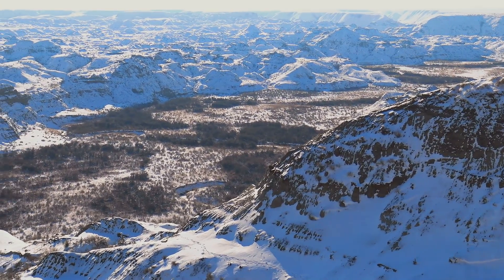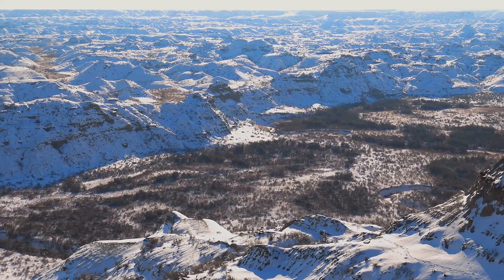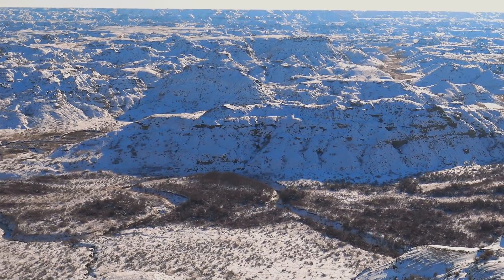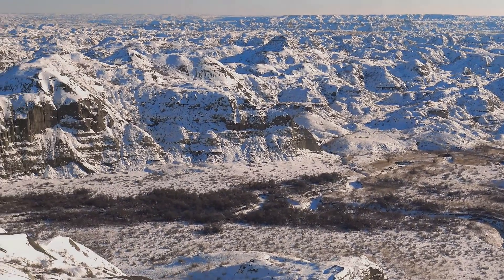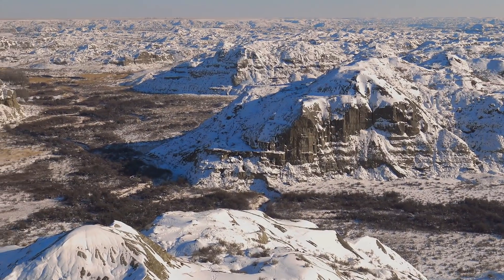Dinosaur Provincial Park is a World Heritage Site covering 28 square miles of Alberta Badlands. It is most famous for its fossil discoveries, including 35 species of dinosaur, some dating back over 75 million years. It is also home to a diverse variety of plants and animals, including antelope, rattlesnakes, and cacti.